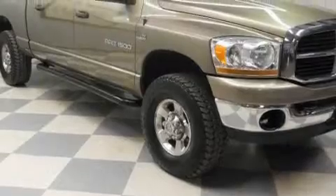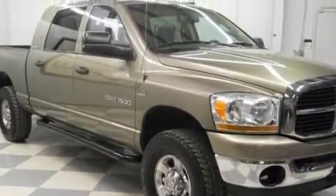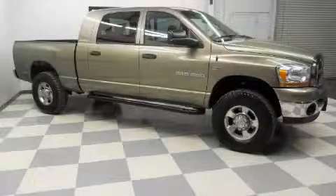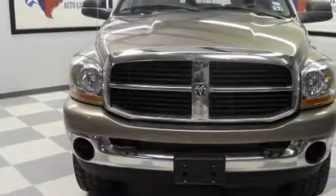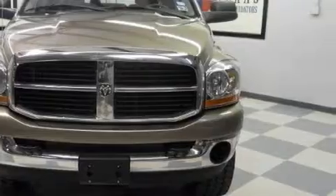Complementing this Dodge's contemporary styling is a stunning array of desirable features which include a tilt steering wheel, a console, disc brakes with an anti-lock braking system, driver and passenger multi-stage airbags, and this automobile has fewer than 115,000 miles on the odometer.